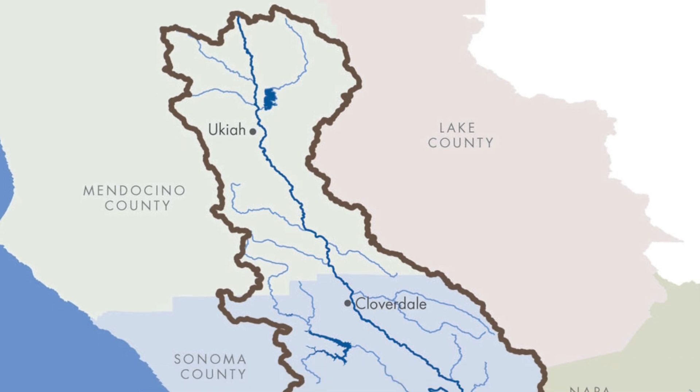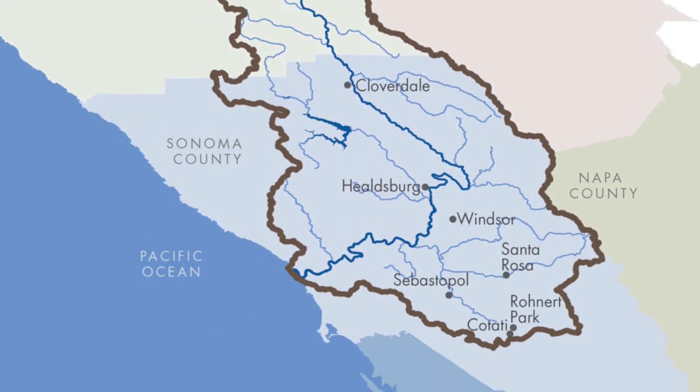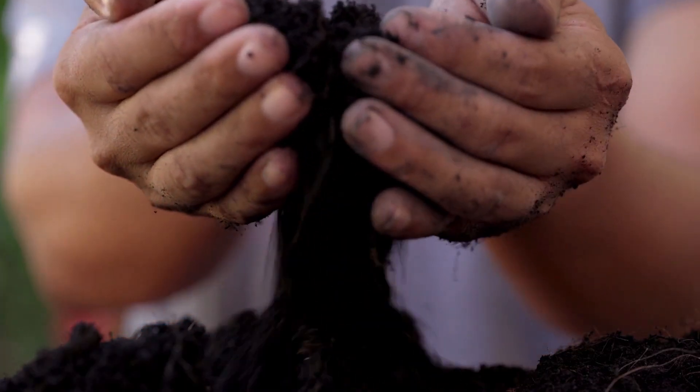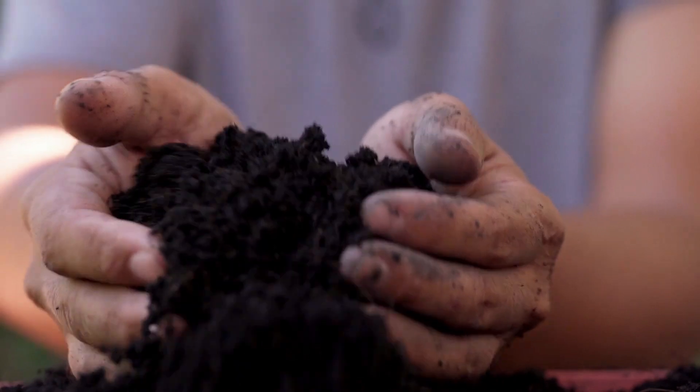A watershed is all the land that drains into a particular body of water — for example, the Russian River. And healthy carbon-rich soils are able to draw down more carbon. The list goes on.